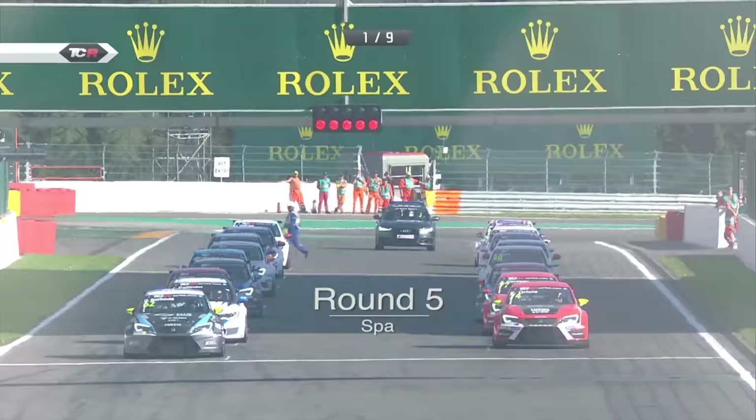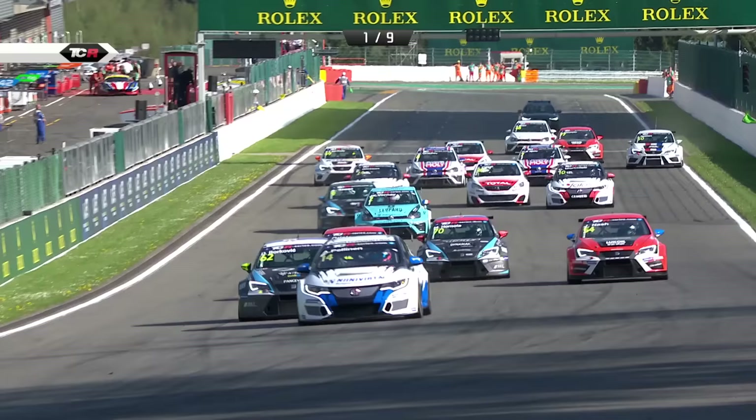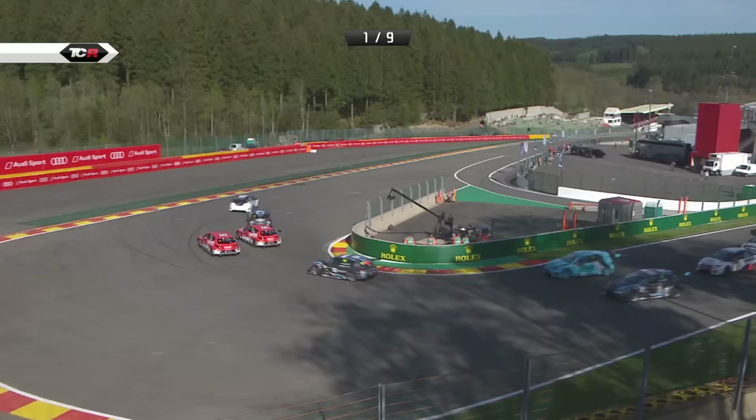Lights on, they go off, and we're away. What can Borkovic do? Pellinen moves immediately and cuts off Pepe Oriola. That's not what I was expecting — and in fact Pellinen gets his nose ahead. It's Honda ahead of Seat. Really not what I was expecting.